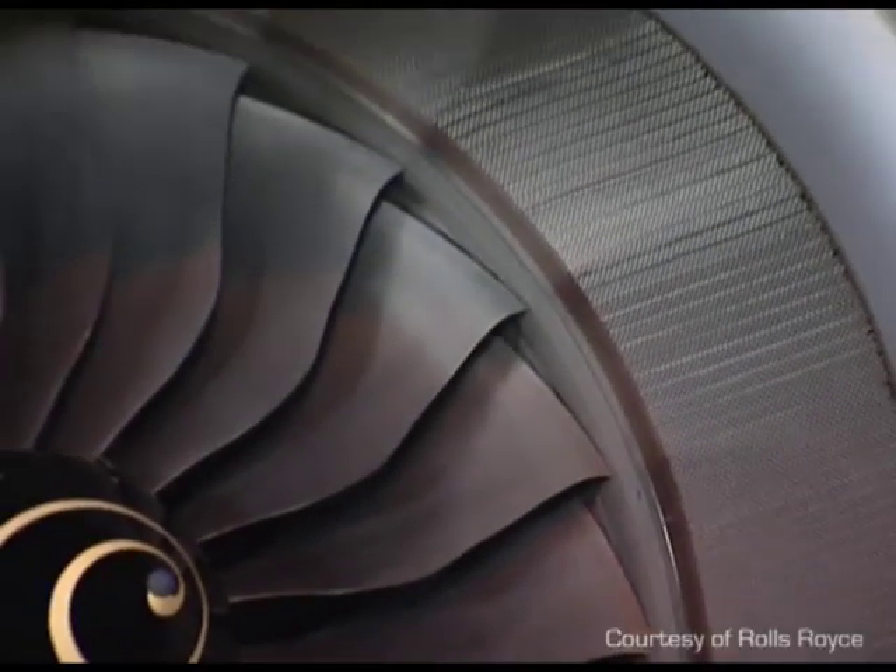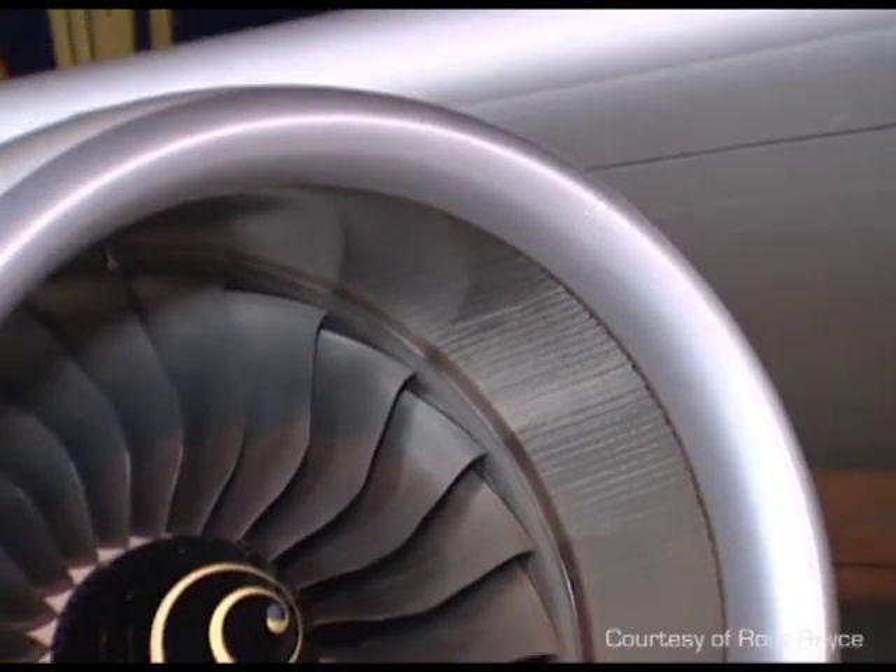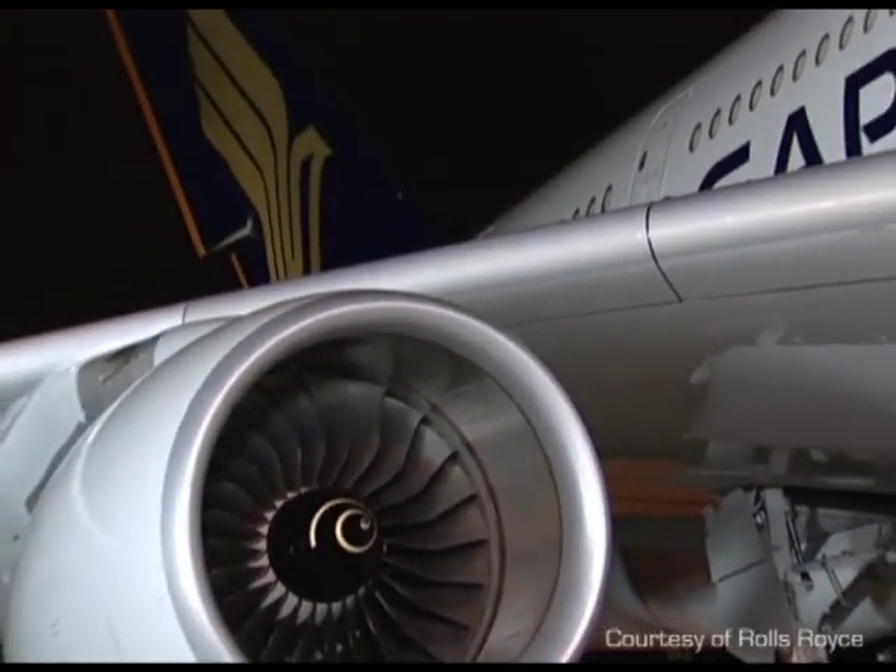In order to work, a jet engine needs a compressor, somewhere to burn the fuel, and a turbine to get the energy out.